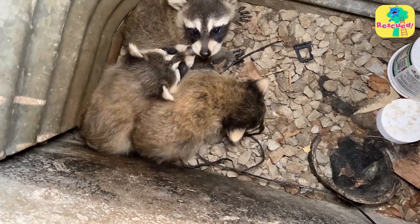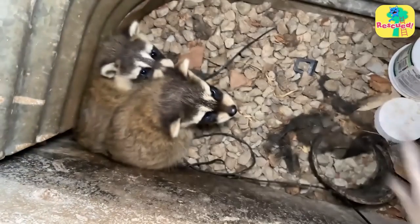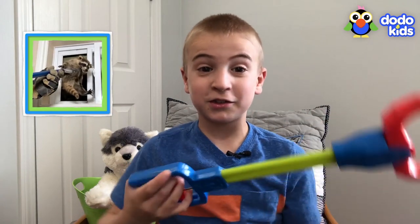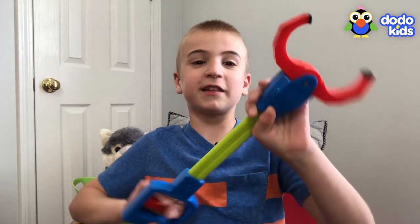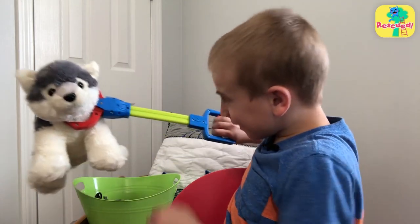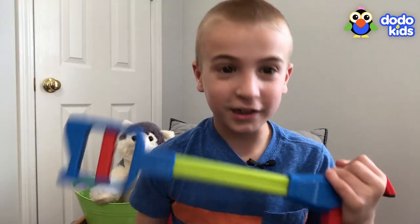They used special raccoon grabber claws to gently reach in and pull them up. I have a grabber claw here — I grabbed it because the rescuers used a grabber claw. I don't know how well it would grab raccoons, but this thing sure works. I would recommend it for a stuffed animal rescue, not a real animal rescue. Their grabber claw was meant to pick up real animals. This thing here is a toy.